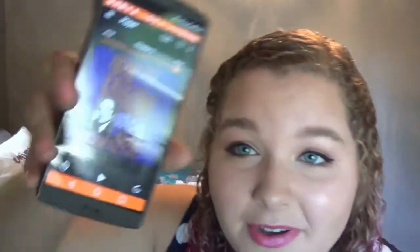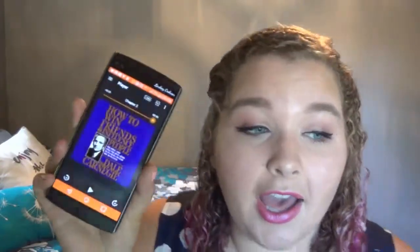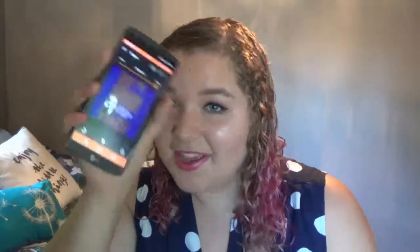My other favorite book is actually through Audible — it's an audiobook. It's How to Win Friends and Influence People by Dale Carnegie. I am a true believer in self-development and learning how to be a better person. I'm also trying to further my career. I used to not be very good at communicating with other people, but I've really grown. I feel like this book is helping me, and I'm really growing a lot this year, which I love.